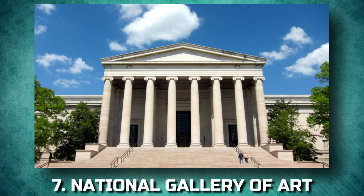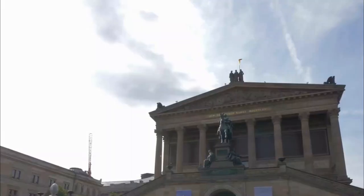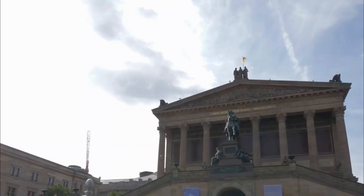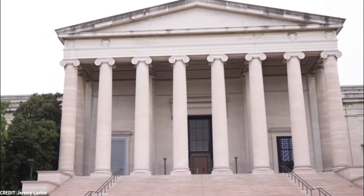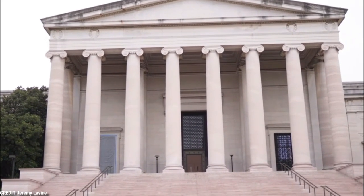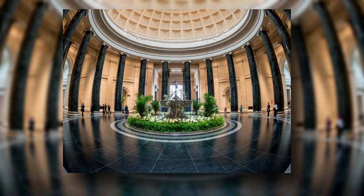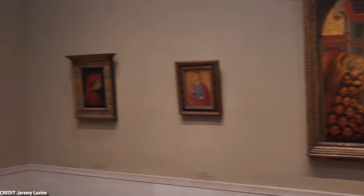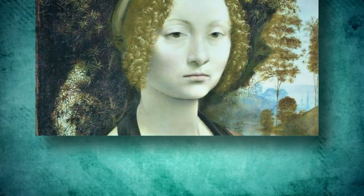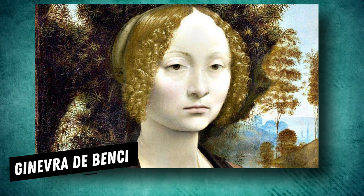7. National Gallery of Art. Housed in two separate buildings connected by a tunnel, the National Gallery of Art is one of the world's premier art museums and one of the most popular in the U.S. Based on the sizable collections of financier and late Treasury Secretary Andrew Mellon, its large and diverse collection includes masterpieces of European and American paintings, sculpture, and decorative arts. Frequent temporary exhibitions add to this outstanding permanent collection, highlighting arts from cultures around the world. Among the highlights is Ginevra de' Benci by da Vinci, the only da Vinci painting in any American museum.